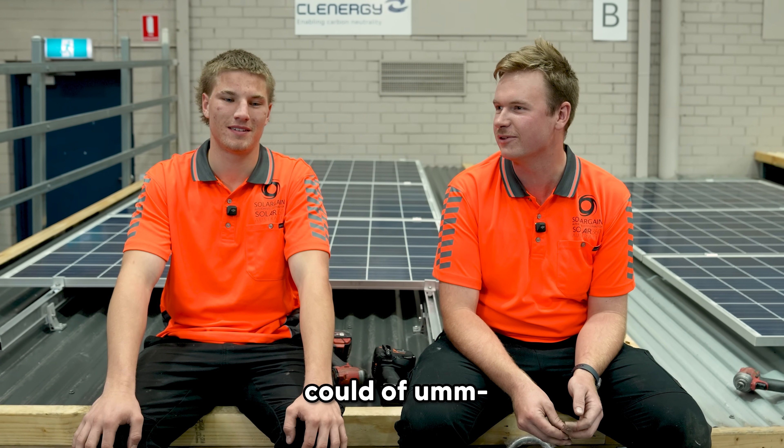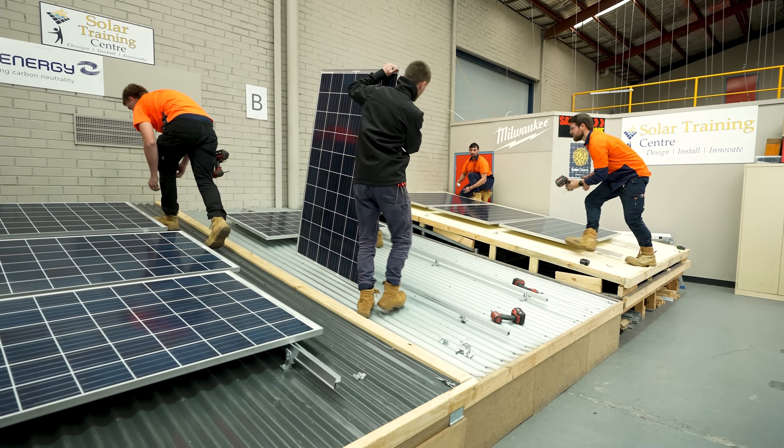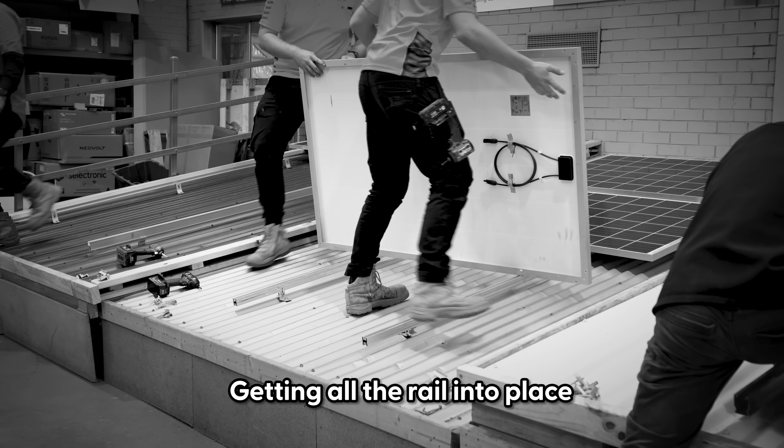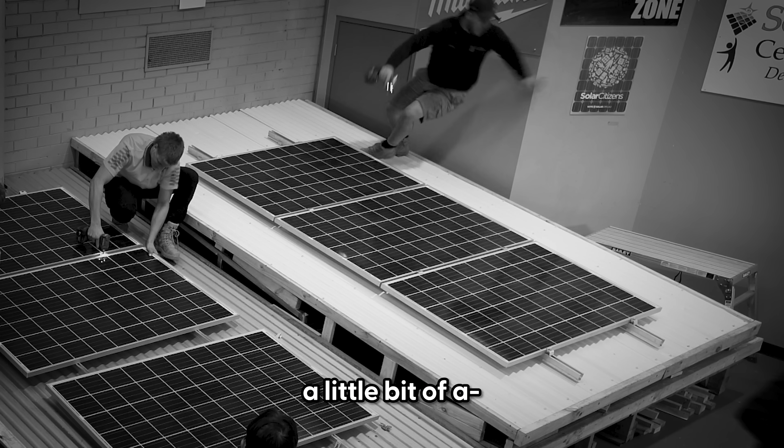If I had a better apprentice today, could have done a bit better. It was going really good at the start. I think we were in the lead, like getting all the rail into place, then things could do a little bit of a turn for worse.